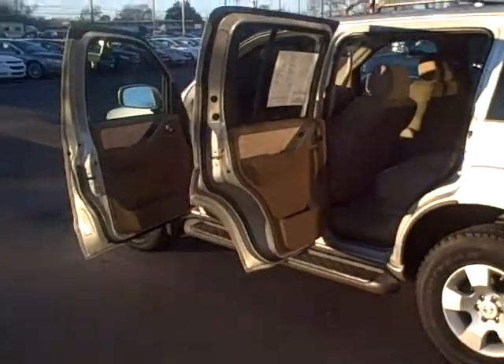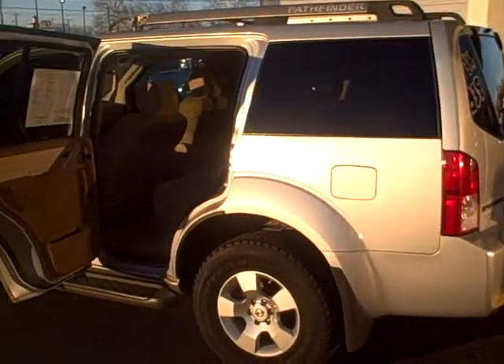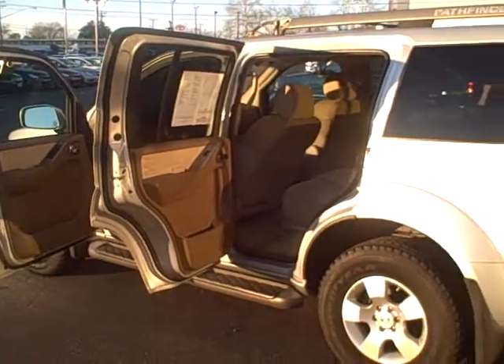It is a four-wheel drive. If you're looking for something like this, give us a call at Dwayne Taylor Chevrolet, 800-207-9516.